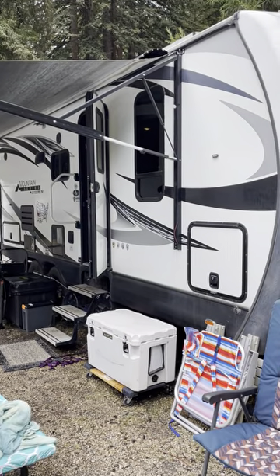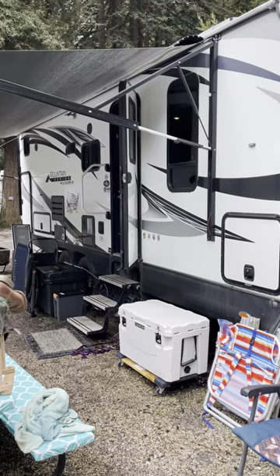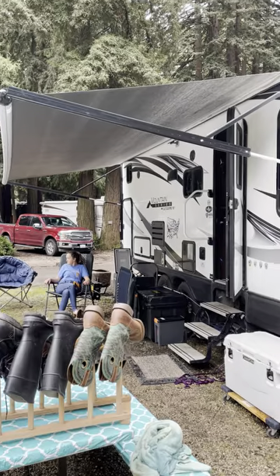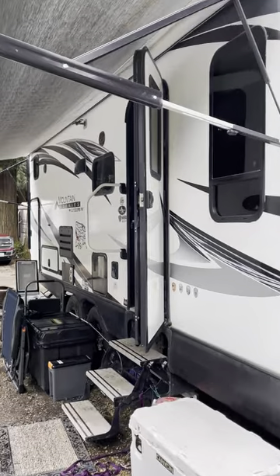All right, we're back. It's a bit of a junk show out here — it's pretty much been raining for the last three months in California, so we're drying some stuff out today. Here's our humble abode, and I just thought I'd give you guys a quick tour of the inside.